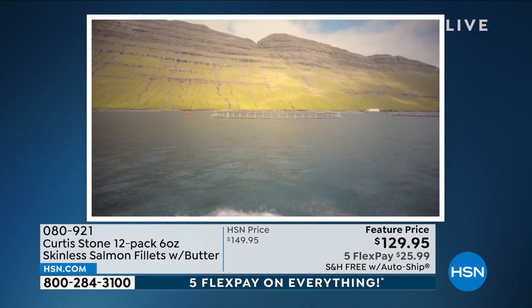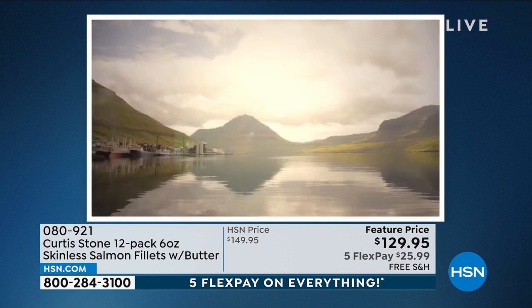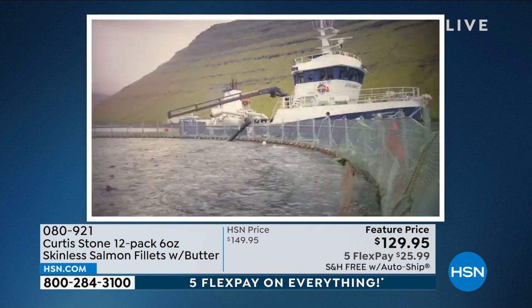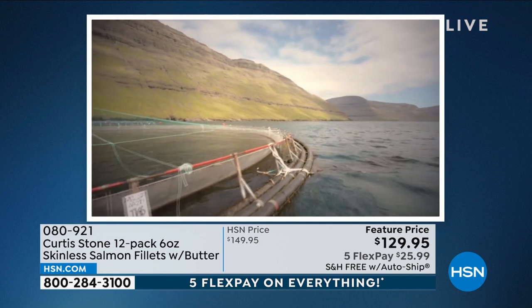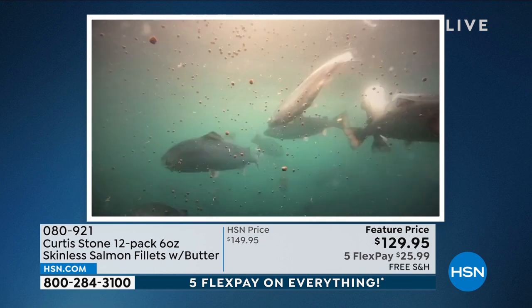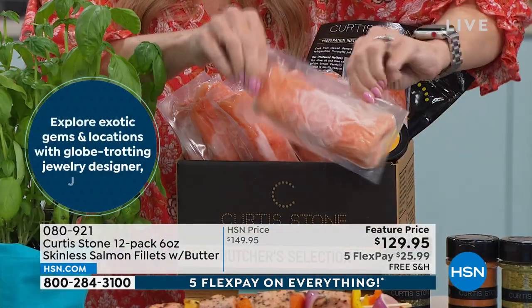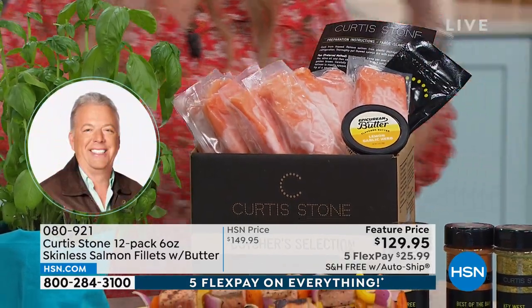Their individual portions are generous sizes — six ounces of center cut, the premium cut we want. $25.99. Free shipping and handling. Auto ship is by far the most popular because we lock in the value, we're not raising the price, you get free shipping, and you can customize delivery to every 30, 90, 120, or 180 days. I always have these in my freezer. I know, 'Oh, I want salmon tomorrow for dinner' — I just take it out. You're getting the butter, the seasoning packet, and it's all delivered to your door.